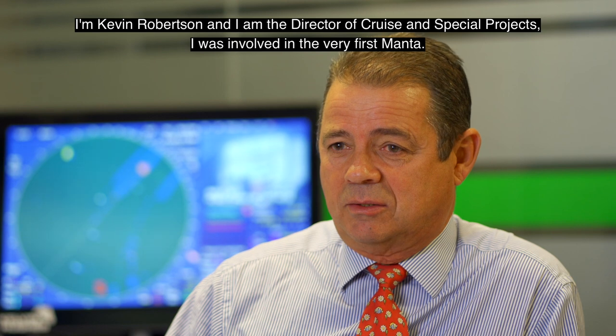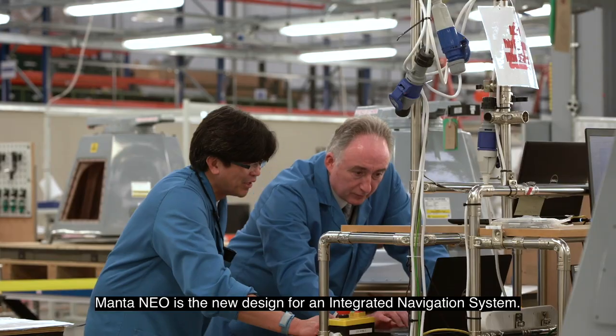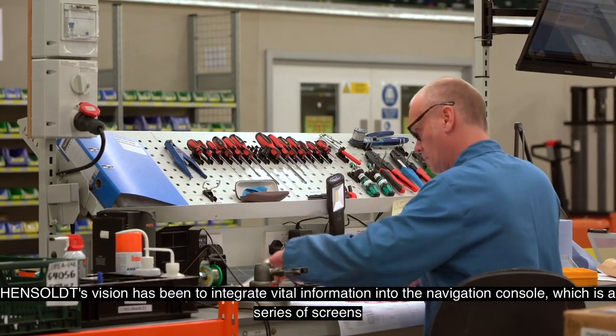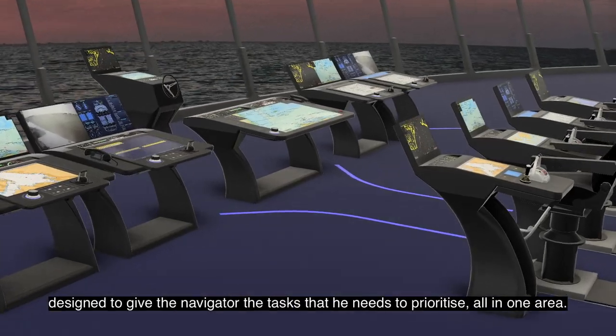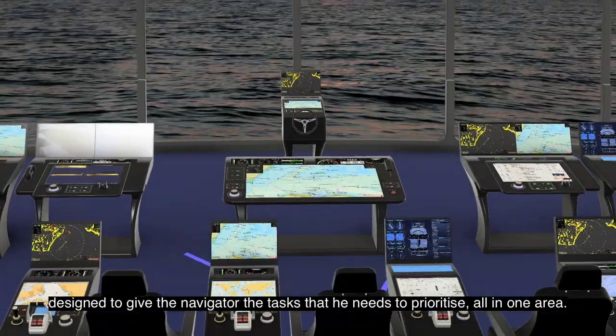I'm Kevin Robertson, Director of Crews and Special Projects. I was involved in the very first Manta. Manta NEO is the new design for an integrated navigation system. Hensold's vision has been to integrate vital information into the navigation console, which is a series of screens designed to give the navigator the tasks that he needs to prioritise, all in one area.